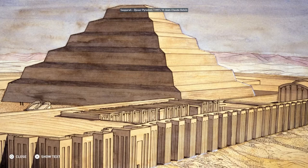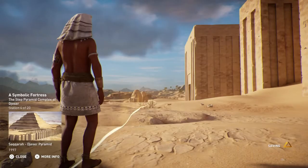Along with false doorways, the walls were designed with bastions and steeples resembling a defensive wall. The positioning of these design elements suggests that they were related to the Heb Sed Festival.